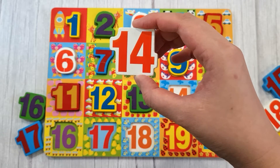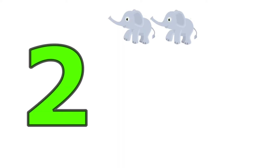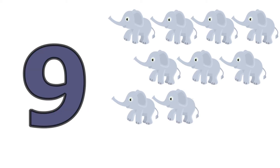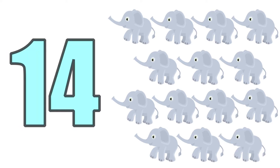Fourteen, one, two, three, four, five, six, seven, eight, nine, ten, eleven, twelve, thirteen, fourteen. Fourteen elephants.